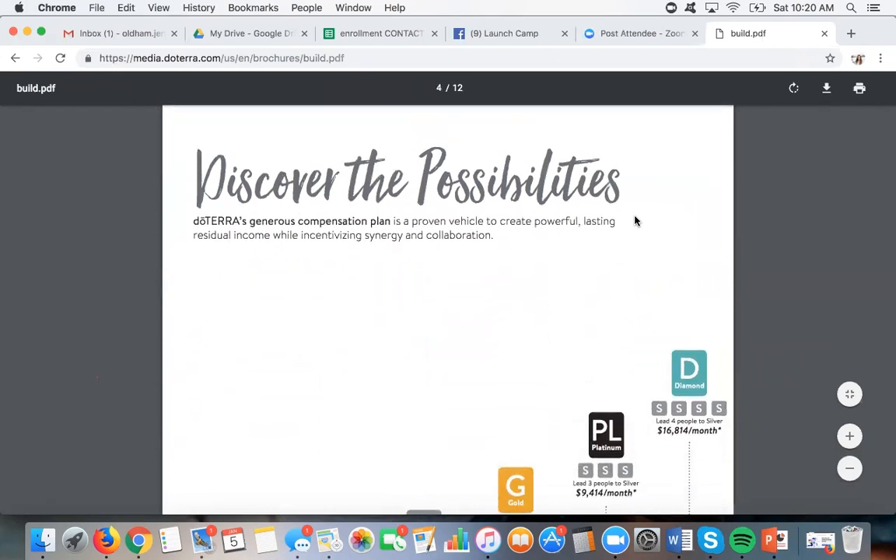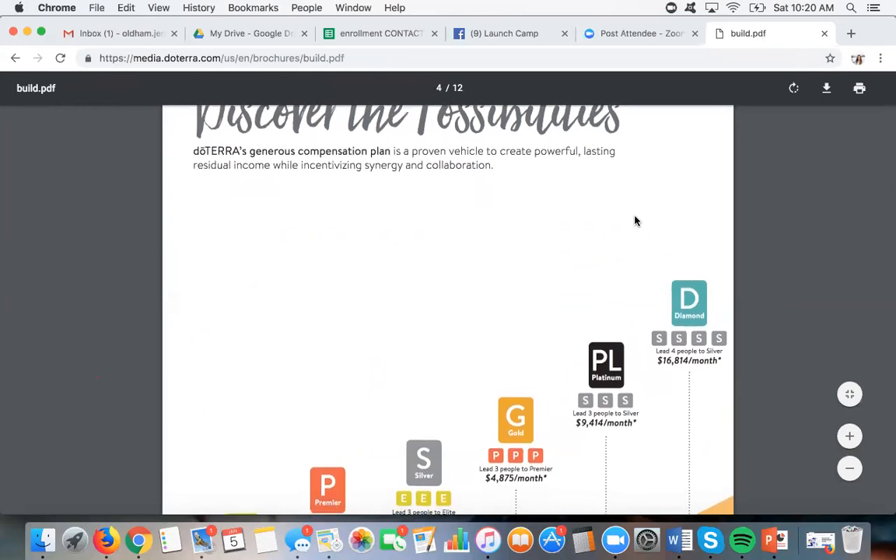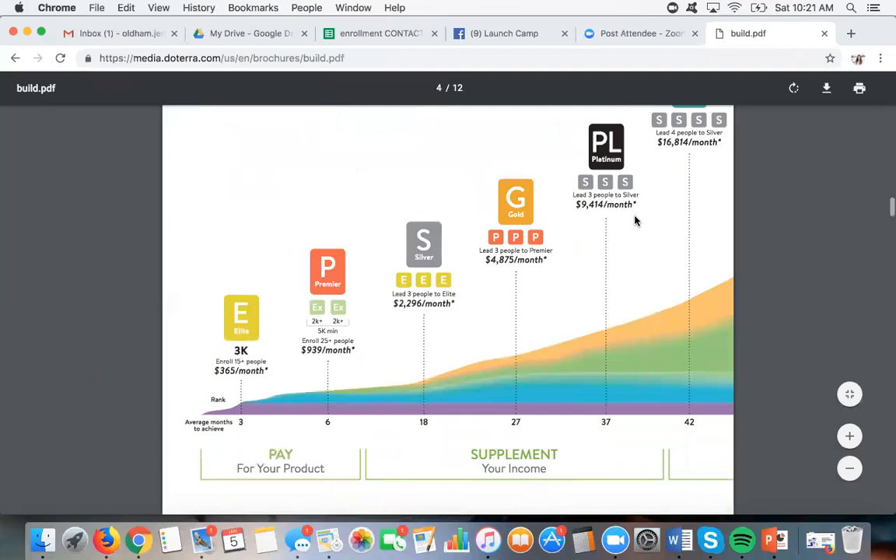Now I want to talk about the income possibilities. doTERRA has an incredible compensation plan. I laugh when people tell me network marketing doesn't work and nobody makes any money — this is how we make our money and we're living a pretty good lifestyle. What this shows you are the first ranks in doTERRA: once you sign up you're a consultant, then a manager, director, and executive. An executive is someone selling 2,000 in products a month; once you hit elite, you're selling 3,000 in product a month. This then walks you through all the ranks from elite and above, showing the average income each rank makes and the average time to get to that rank.